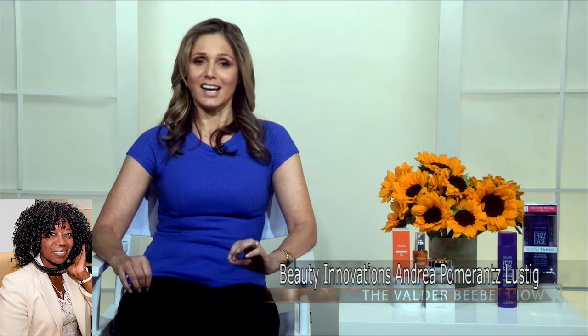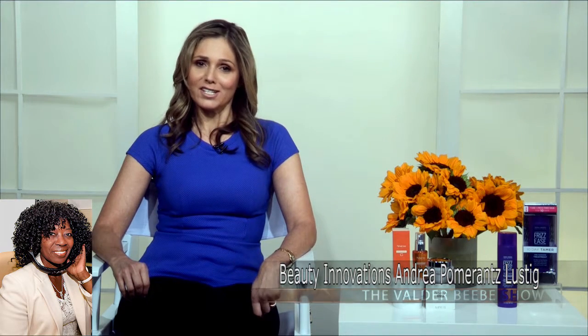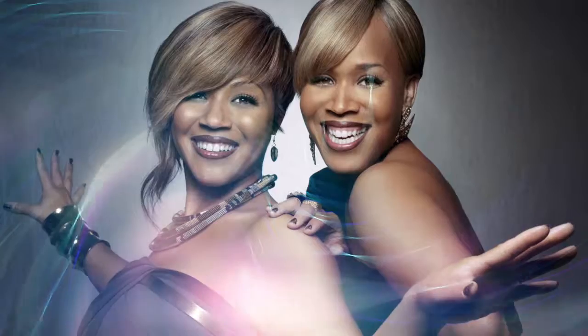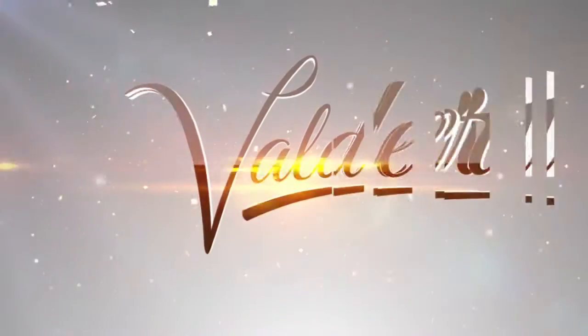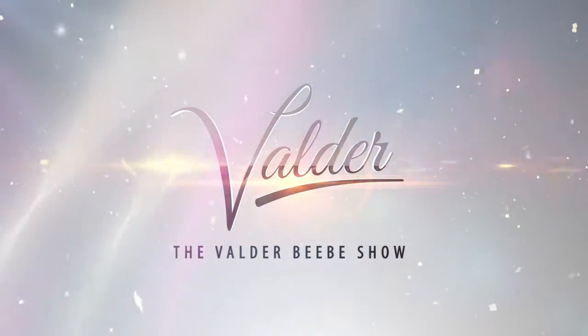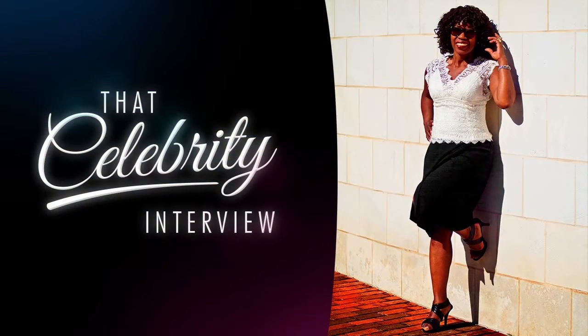Where can we get these products? The John Frieda products you can find at Target and Ulta. Avon products — go to avon.com or to your local representative. Thank you so much for getting us started in the right way with the right products. Thank you so much. Have a great weekend. Thanks for having me. We'll see you next time.